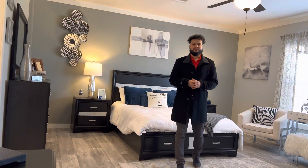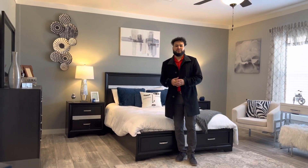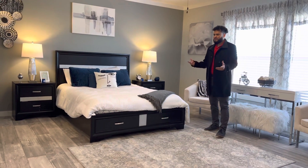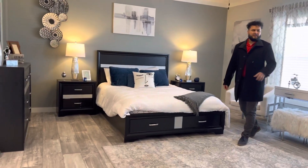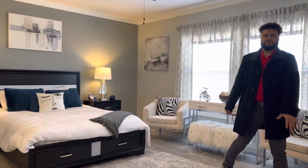So right now we're in the master bedroom. I want to be sure you can see the master bedroom and the closets as well. This is a really, really spacious home — really spacious room. On this side of the home, we are going to have two closets on this side as well.